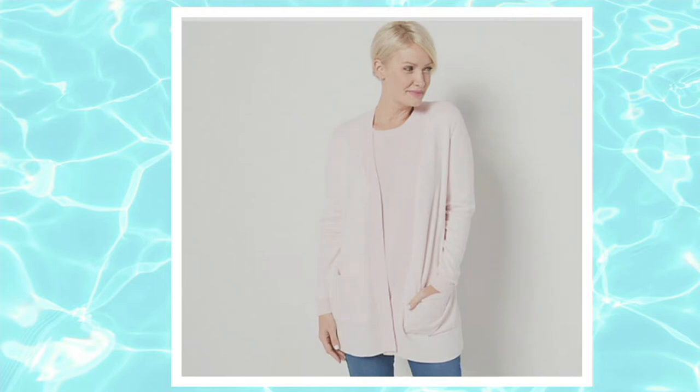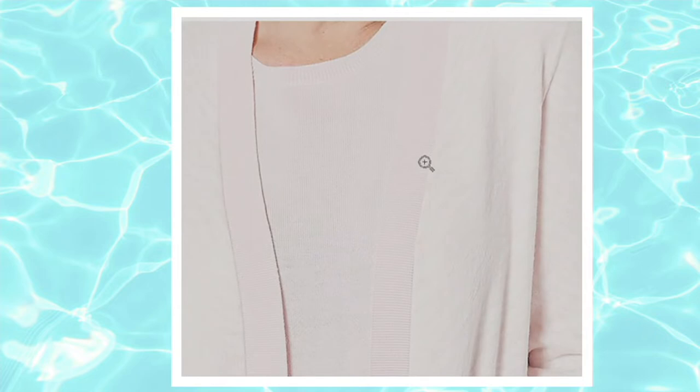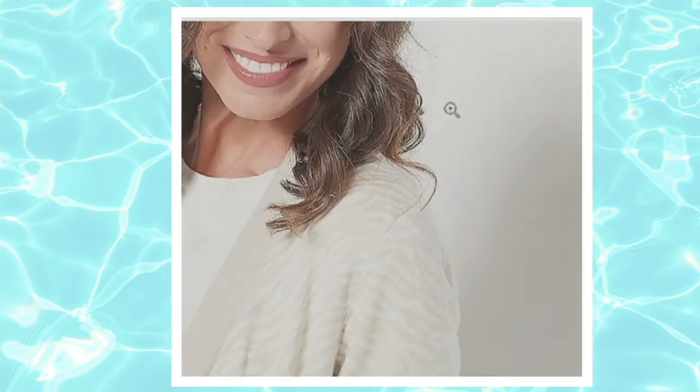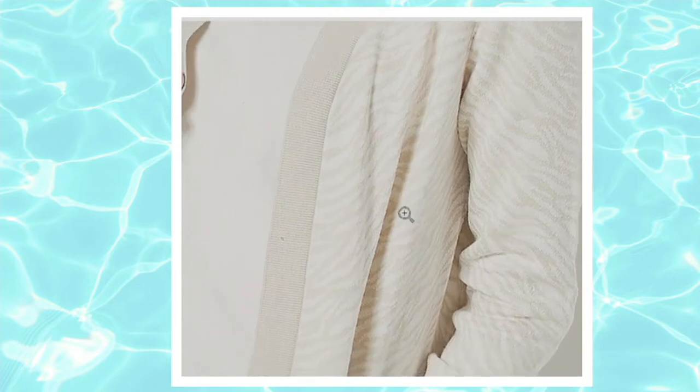Then we have the pink quartz. Beautiful — that light baby pink. Look at that up close, y'all. Love that. We also have the sandbar — this sandbar color is that light khaki color. Just that right color khaki, not too dark. Perfect, perfect color.